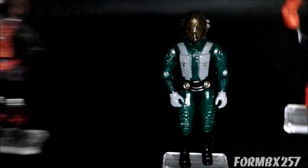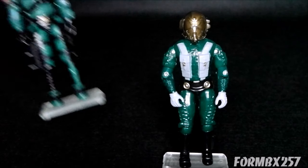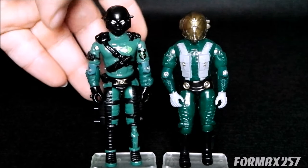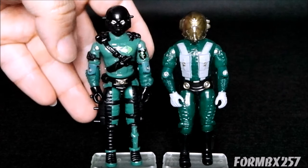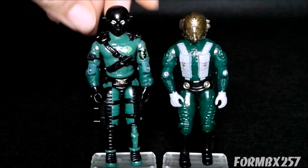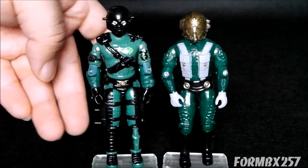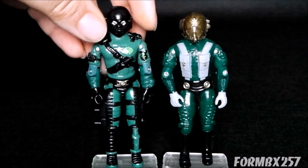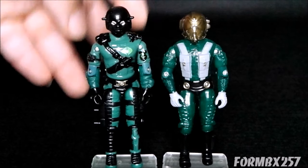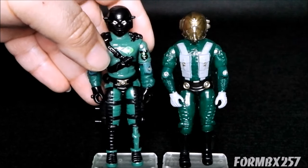Speaking of color spectrums: in 1989 we also get in the basic lineup a Night Viper, who has a lot of green and black on him. I think he makes a great co-pilot, especially if you have a figure with broken pegs on his legs or helmet and you can't get the accessories back on. He makes a great co-pilot so you don't really have to throw him out.